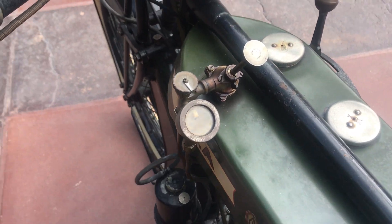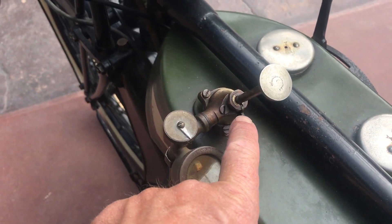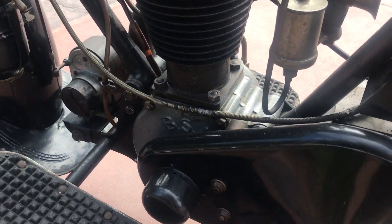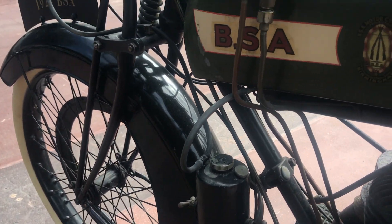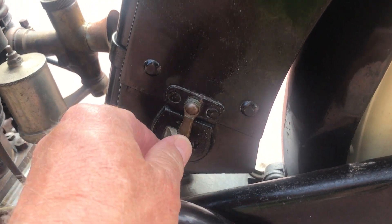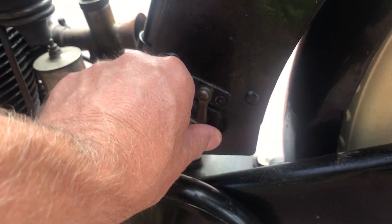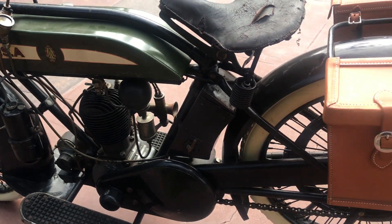You can tell when something hasn't been screwed with because all the little items are just all there — it has not been breathed on, screwed with, messed with, lost, or replaced. A lot of these little items like the catches and so on you just never see. Everything about this bike is just in really really nice condition.